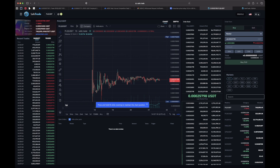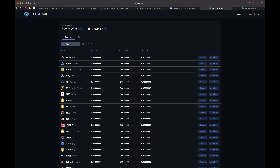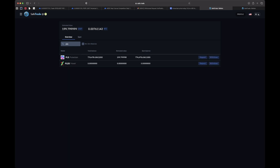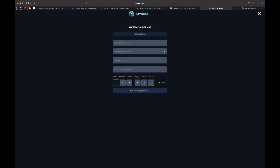Now I go back to my wallet because I want to withdraw. I find PLS, click Withdraw, and it says Add Address. I need to pick the correct chain and add my MetaMask address — that's going to be my PulseChain MetaMask wallet address — and then I need to put in my 2FA code.